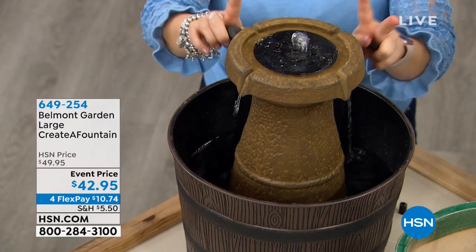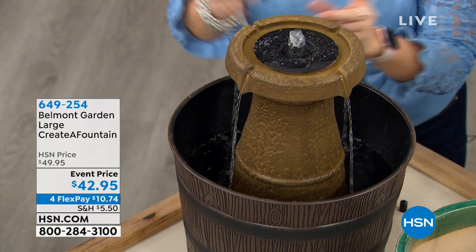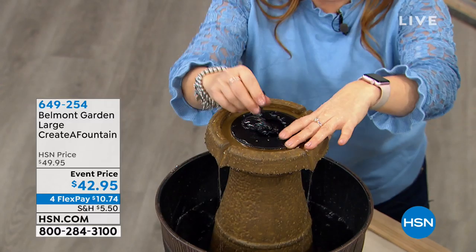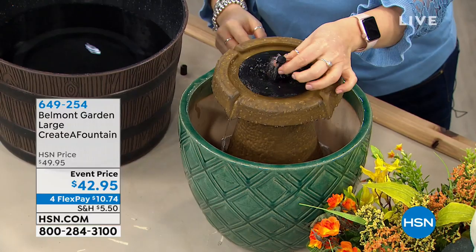All you do is add the batteries, add a container with water — it could be that old bucket that's been in your yard for years — and you get four dancing water tips. I have instantly transformed this into a majestic fountain that looks like it cost a couple of hundred dollars. The batteries and the pump are hidden inside. You get four interchangeable tips — I'm going to switch the bubbler tip to the umbrella spray so you can change this up.